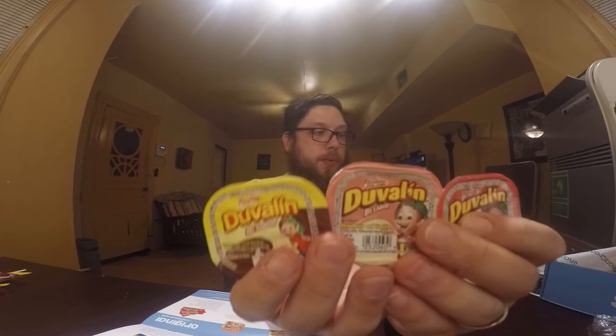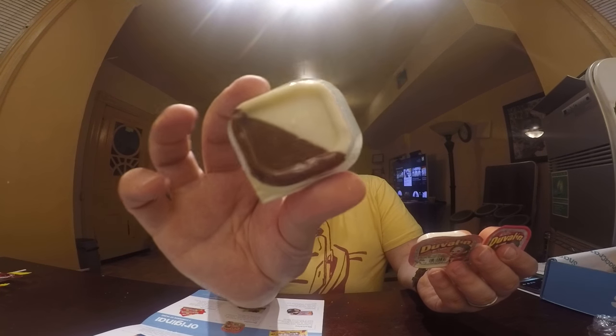Next up we have Duvalin. You have three flavors mixed differently: vanilla and chocolate, vanilla and strawberry, and strawberry and chocolate. The booklet says this candy is basically a frosting packet, which is awesome. I'm not going to open these because I'm not going to eat a whole packet of frosting — but you've had frosting before, so I'm assuming it tastes like frosting.